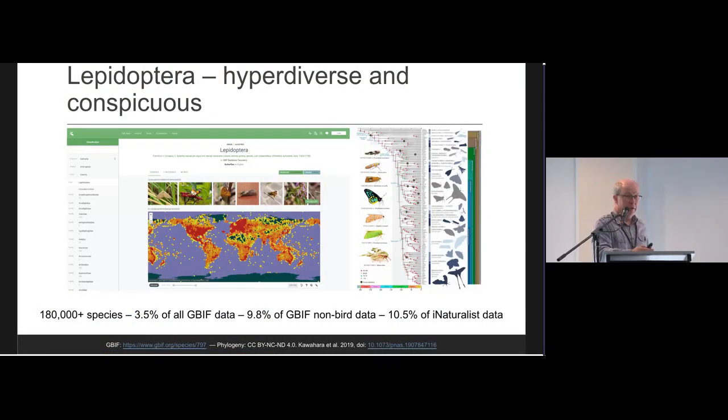Moths and butterflies are hyper-diverse. Estimates vary from somewhere around 160,000 to 180,000 described species; I strongly suspect it's much closer to 200,000. They contribute 3.5% of all GBIF data, and if you ignore birds, it's nearly 10%, with about the same proportion of iNaturalist data. These are highly recorded, very important insects that play a key role as consumers of a wide variety of plant and other sources.